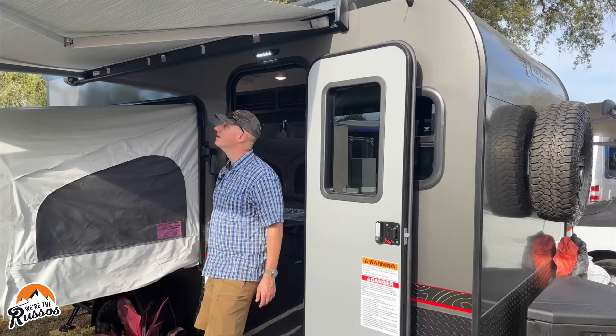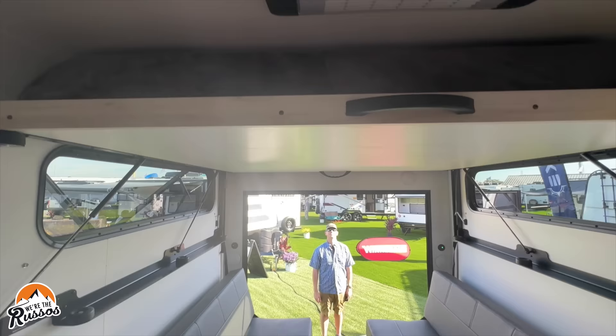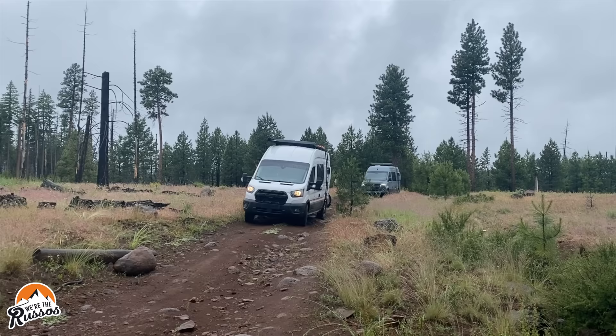We're on the hunt for a small lightweight travel trailer that can be towed behind a camper van. Today I'm going to talk all about why we want a small travel trailer, some of our requirements for it, different models we're looking at, and the pros and cons of traveling with a small trailer.